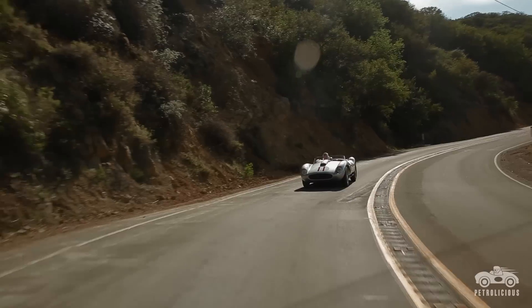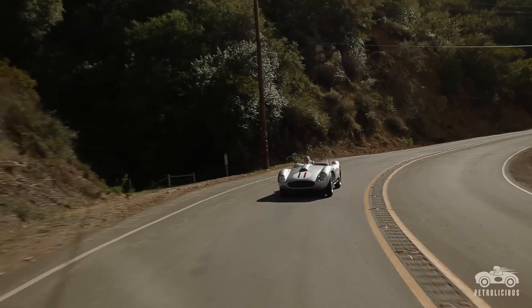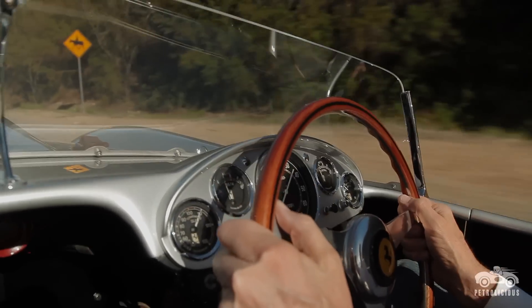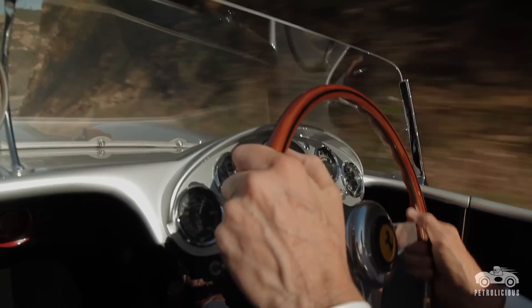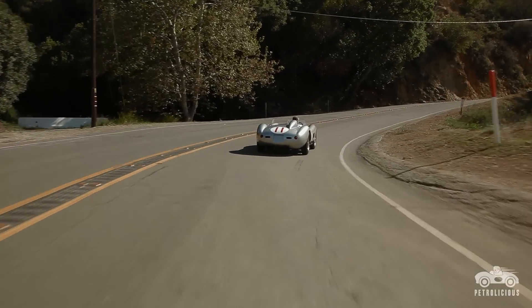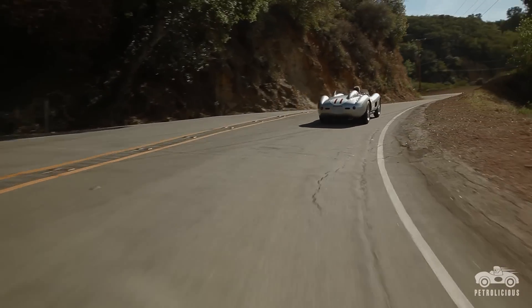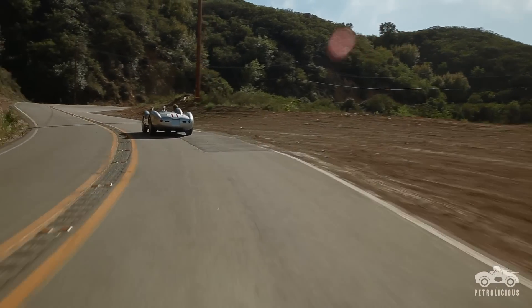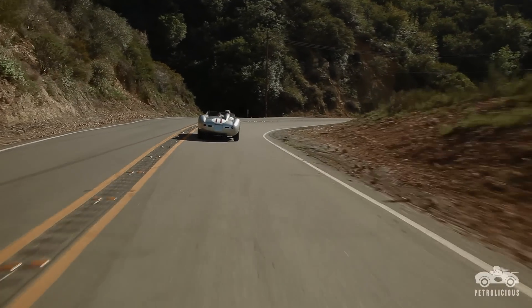There's something special about the V12 3.0-liter 250 TR engine. This car, and only this car, is a marriage of two icons — the 250 TR engine and the TRC, which most people feel is one of the prettiest Ferraris ever designed.